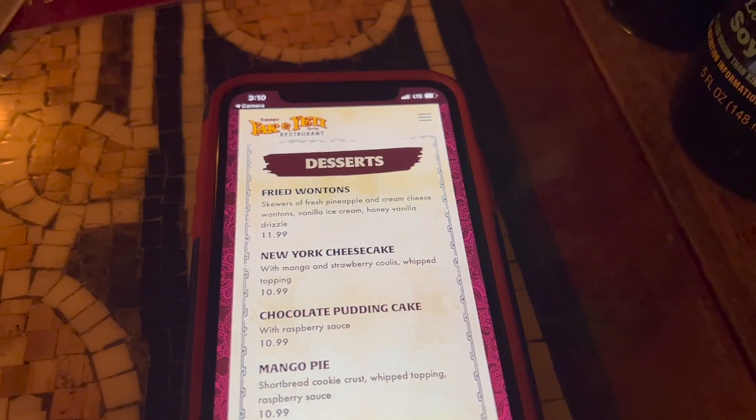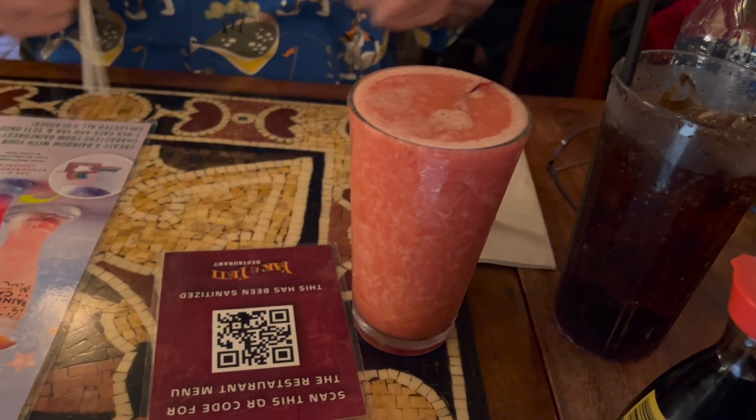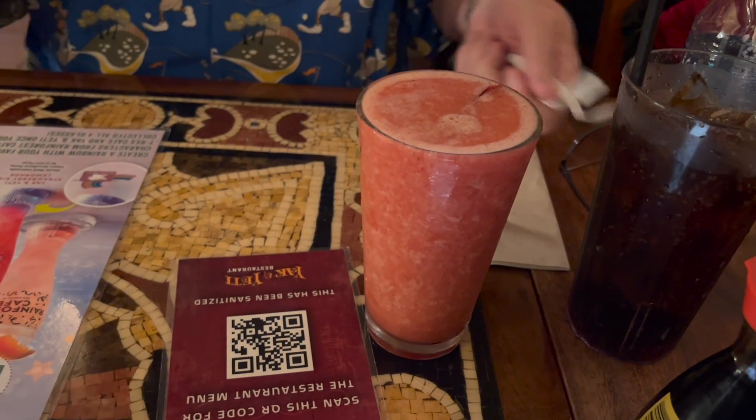Look what I just got — we're going to split a strawberry daiquiri. And I get the cherry. Do you want the cherry? No, I do not.